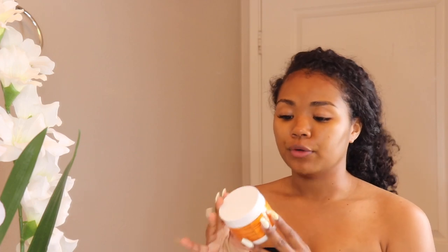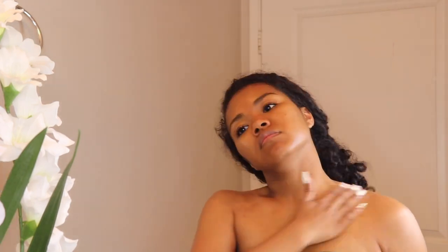Now that we've rinsed this mask all off, after this mask you definitely want to go in with a toner or something to wipe your face — just to make sure you get all of the mask off. I go in with my Neutrogena Rapid Clear Treatment Pads, rubbing the pad all over my face, and I also use a pad for my chest and back. Then I go in with my Clindamycin Phosphate Topical Lotion 1% — I got this from my dermatologist. I apply this all over my face, chest, and back.